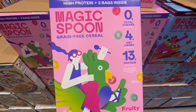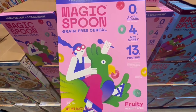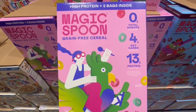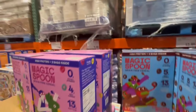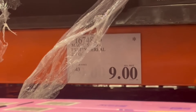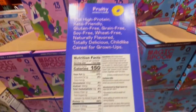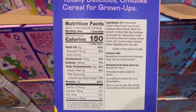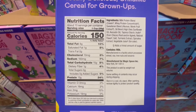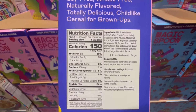I just ran into this Magic Spoon grain-free cereal that has zero grams of sugar. It's a high-protein cereal and it tastes similar to Froot Loops, but not exactly the same — you can pick up on a little difference. This one I found going for $9, and that is a manager's discount, so it won't be available at every Costco location. Just keep an eye out for it — the original price is $12.49.